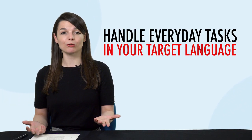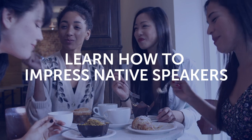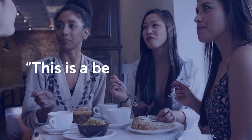Fourth, want to be able to handle everyday tasks in your target language, like sending and receiving mail? Then this next one-minute lesson is for you — you'll learn most of the words and phrases you'll need at the post office. Fifth, learn how to impress native speakers with this one-minute lesson — learn how to give natural compliments like 'the food is delicious' and 'this is a beautiful country.' To get your free resources, click the link in the description below right now. They're yours to keep forever.